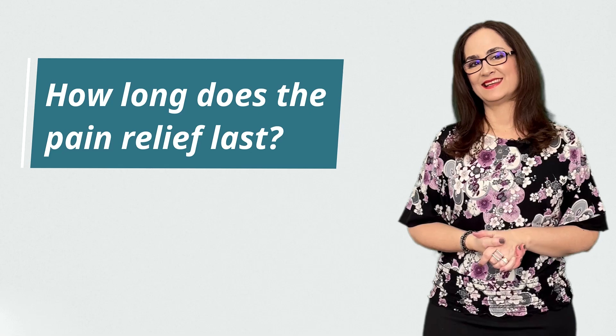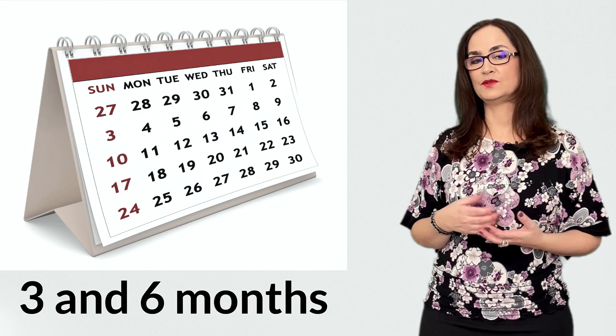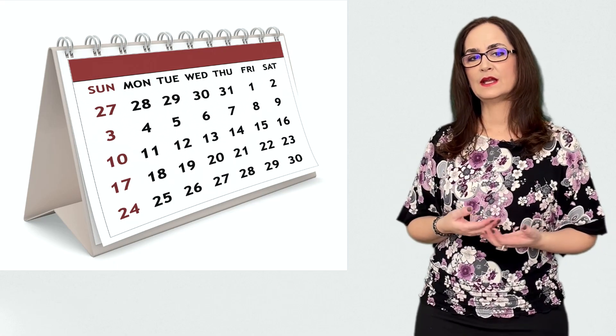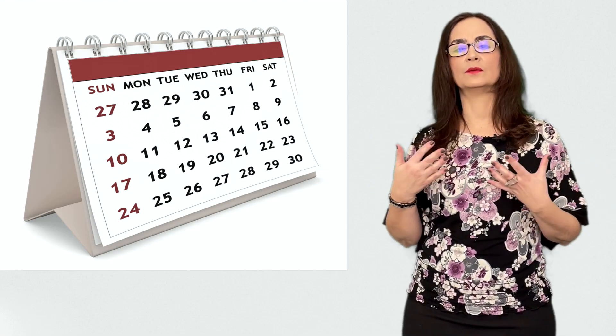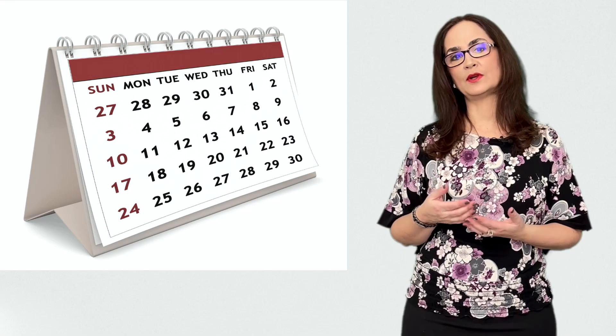Question 6: How long does the effect last? If the injection is inside of the joint, then it may last between 3 and 6 months. When the injection is around the joint — around the tendon or a bursa — the effect is just a few weeks. But if the problem is resolved, then the pain may not come back.